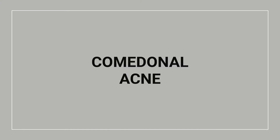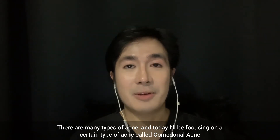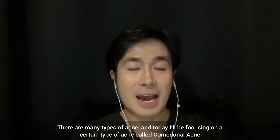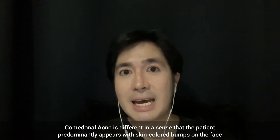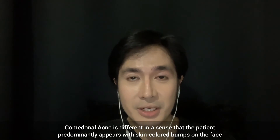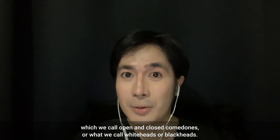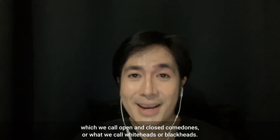Hi guys, this is Dr. Mike D and welcome to another series of our IGTV. Today I'll be talking about comedonal acne. There are many types of acne and today I'll be focusing on comedonal acne. Comedonal acne is different in the sense that the patient would predominantly present with skin-colored bumps on the face, which we call open or closed comedones, or what we call whiteheads or blackheads.